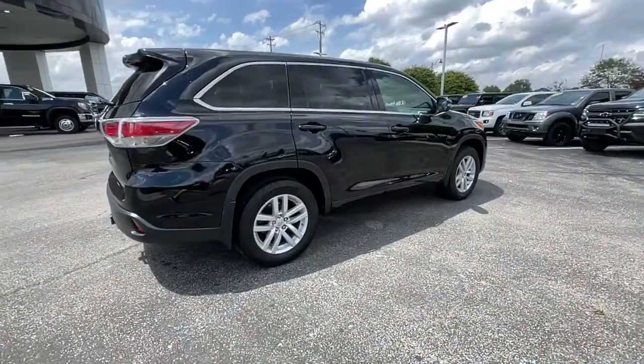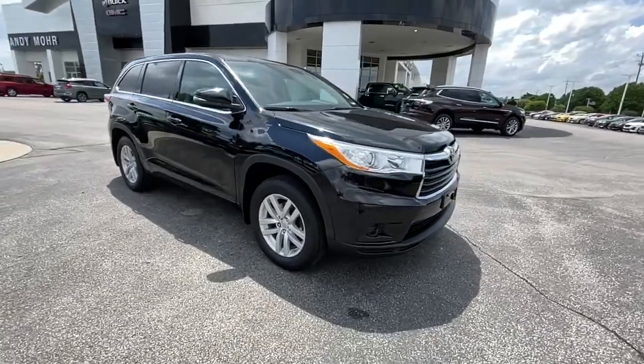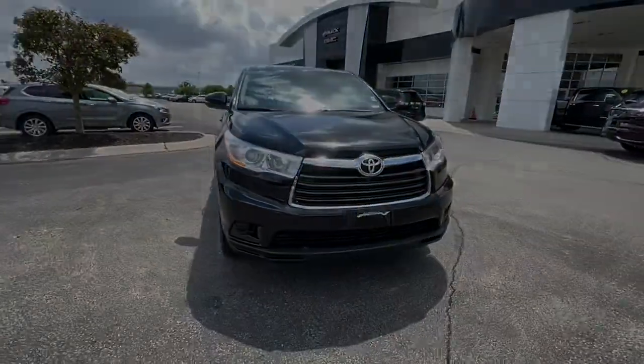This three-row crossover seats up to eight and offers a smooth, quiet, powerful ride, ample cargo capacity, and flexible interior layout.